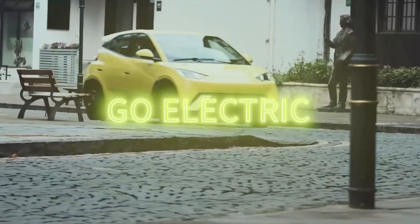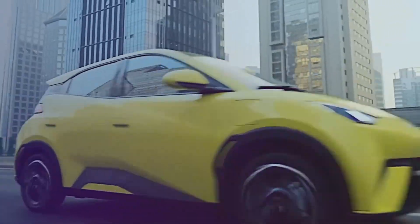In late 2023, BYD shocked the world by unveiling their first production-ready sodium-ion battery, set to debut in the BYD Seagull EV. This wasn't just a lab prototype — this was a commercial product ready for mass manufacturing.